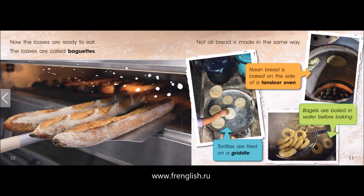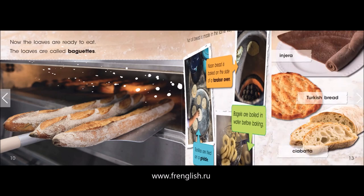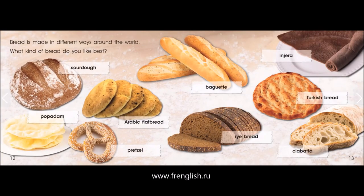Not all bread is made in the same way. Naan bread is baked on the side of a tandoor oven. Bagels are boiled in water before baking. Tortillas are fried on a griddle. Bread is made in different ways around the world. What kind of bread do you like best?